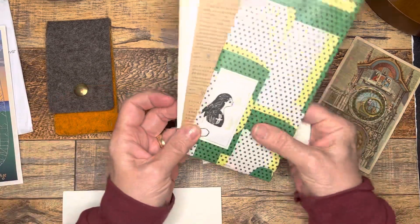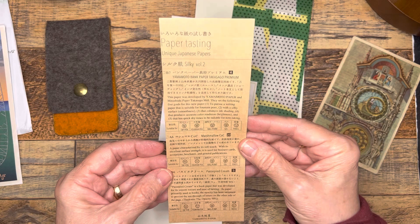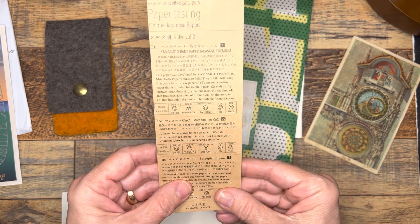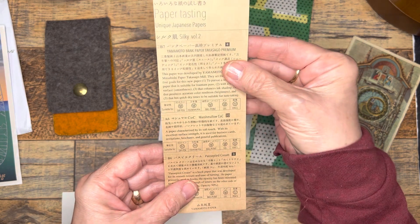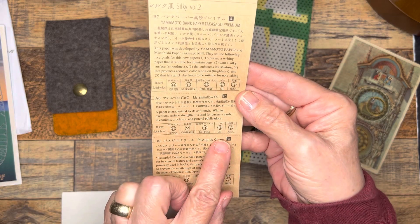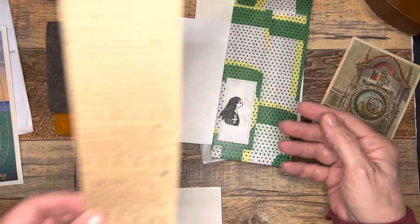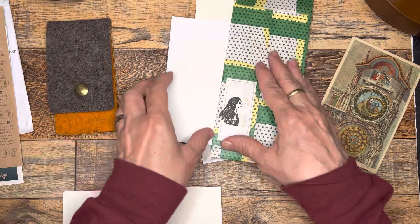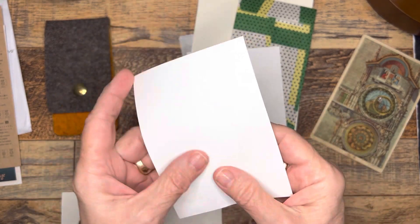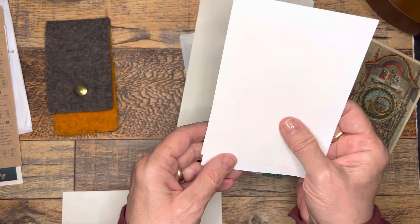I've always thought I would love to travel to more parts of the world. I've been to England, I've been to Mexico. But look — paper tasting, unique Japanese papers! Paper characterized by its soft touch with excellent surface strength, used for business cards, invitations, brochures, and general publications. So it tells you here what this kind of paper is good for. Yamamoto paper. How fun — I have never seen anything like that with a guide on there. I think this is some new paper to try. I can't wait to use my currently inked pens on that.